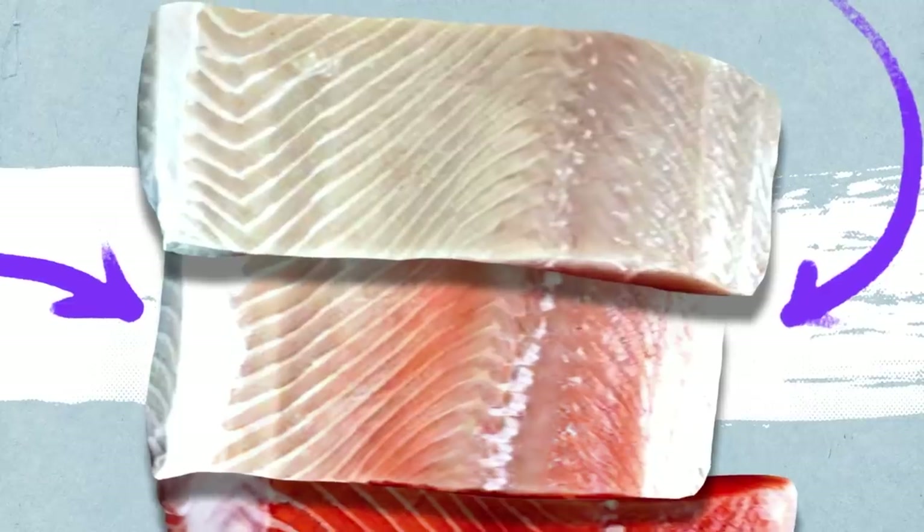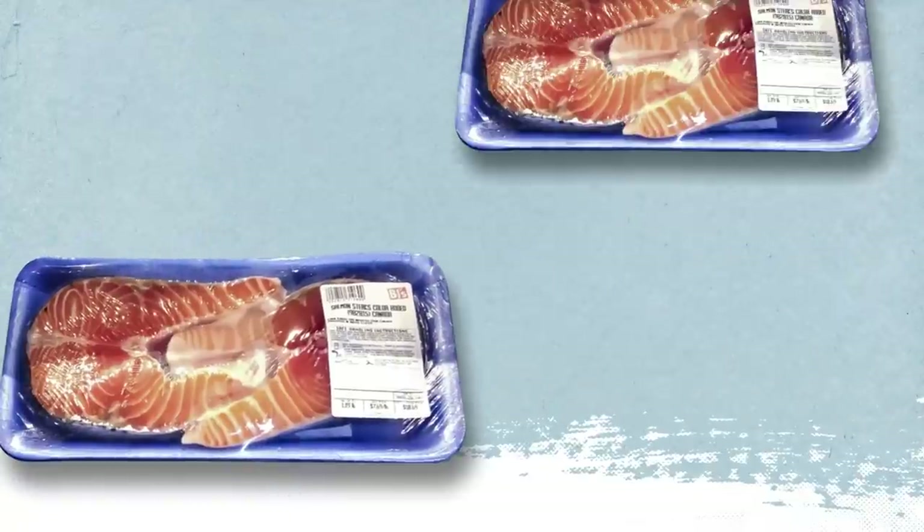Although, in fact, farm salmon meat is grayish. That is, it's really colored artificially. Otherwise, no one will buy it.